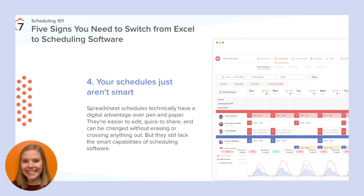Spreadsheet schedules technically have a digital advantage over pen and paper — they're easy to edit, quick to share, and can be changed without erasing anything. But they still lack the smart capabilities of a scheduling software. With the right integration, scheduling softwares enable you to pull in sales data from your POS and track it against your labor hours. This helps managers make smarter schedules so you don't end up with people on the clock waiting around, or even worse, an overworked team that burns out fast.